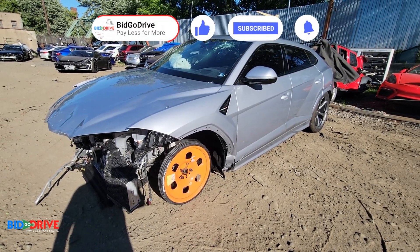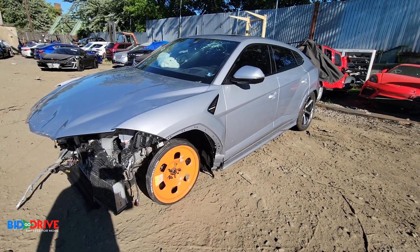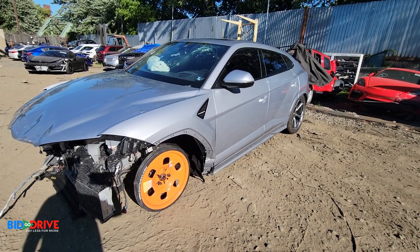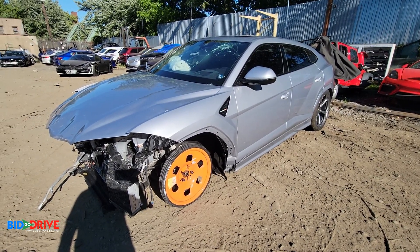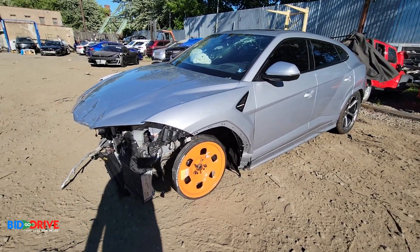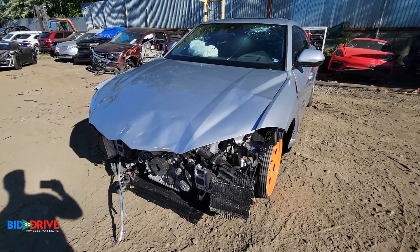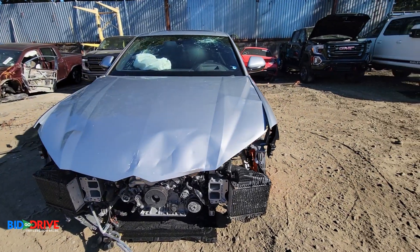Good afternoon everybody. We got a special vehicle that came in today — it's a Lamborghini Urus with front end collision damage. We'll do a quick walk around and then we'll look under the hood and check the interior.